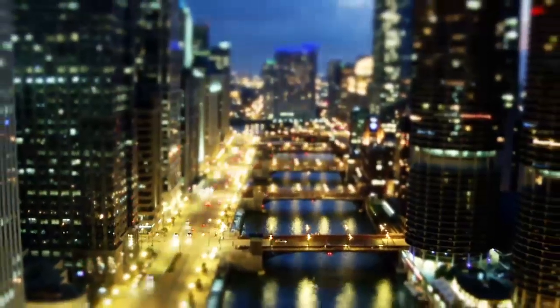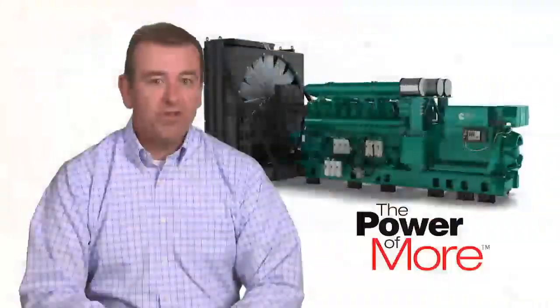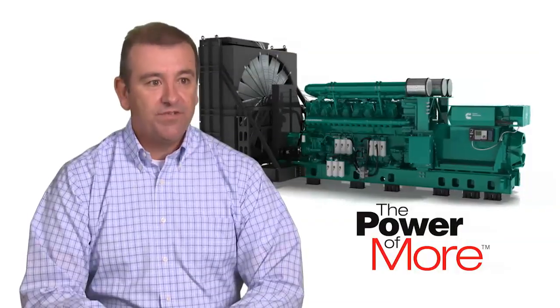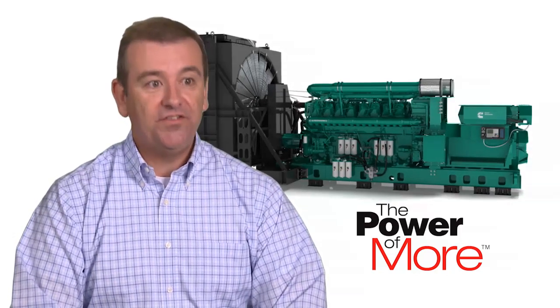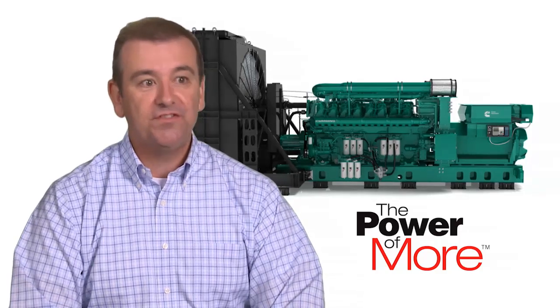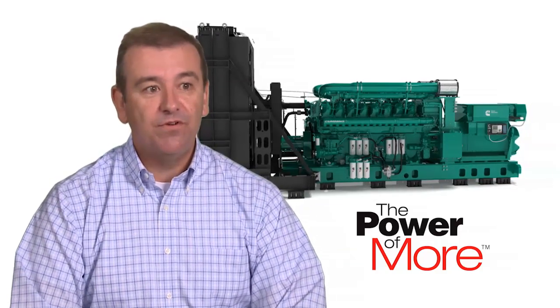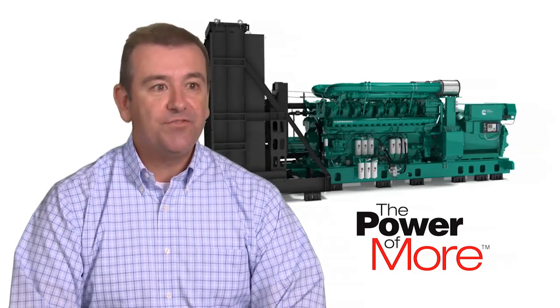If you're building a data center in downtown Chicago or New York, space is money. The more you can put into a smaller footprint, the better it is for the customer and saves money. If you can use 18 generators instead of 20, that's a huge saving in installation costs, fuel system costs, exhaust system costs, and so forth. Getting more power per square foot was extremely important to us to make sure that we could lead the industry in that field.